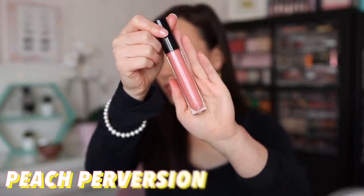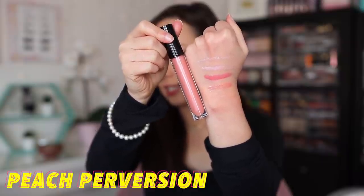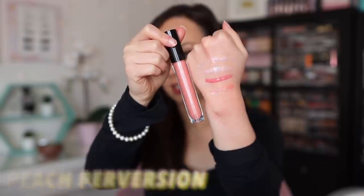The next color is Peach Perversion. This is described as a shimmer finish — a pale peach with an iridescent pearl. It's very, very sheer, as you can see. It definitely has a milky peachy color to it. If you're into peach lips, this is a good one to top off.